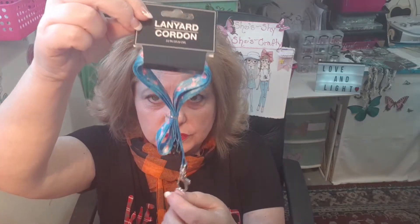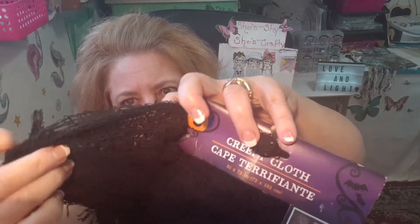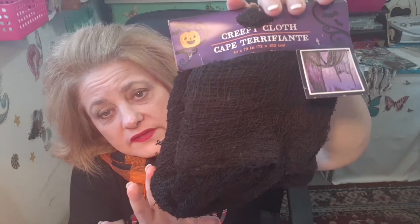I found this key tag holder — or name tag holder — that you can either put your name tag on. I know when I was working I had my name tag on one of these things. I thought those were cute with the little flamingos. And I grabbed this — it's called Creepy Cloth. I thought this would be excellent for crafting with too. It's kind of like a webbing material and there's quite a bit on this — it's 30 by 72 inches. For $1.25, I thought that was a great deal.